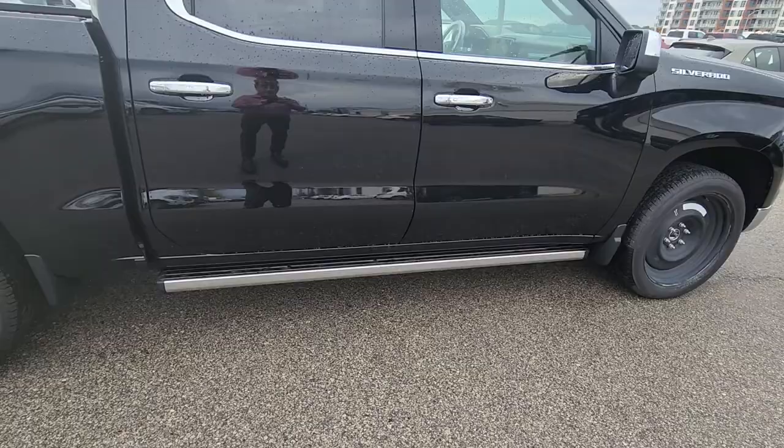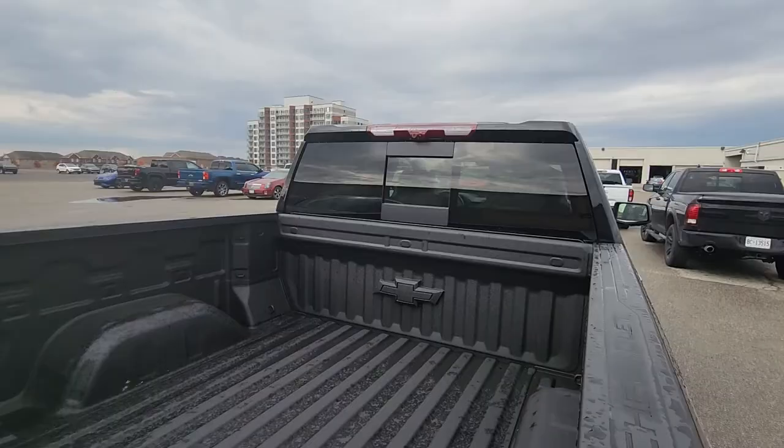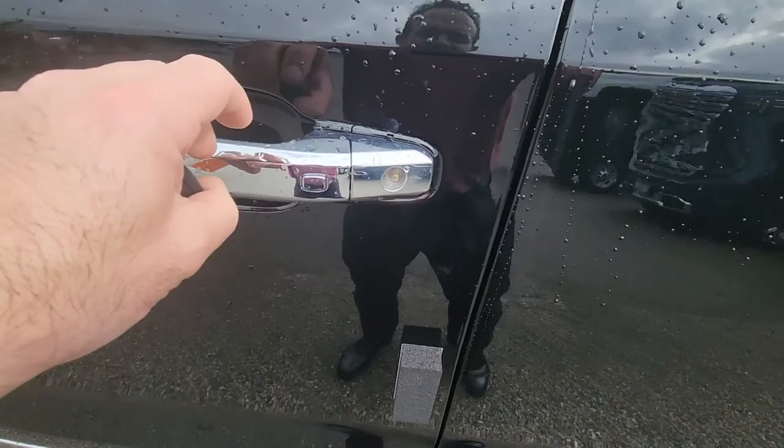It does have power running boards. This one has everything — it's got a spray-in liner, a sliding rear window, tow package, dual exhaust, and all the sensors on the back.